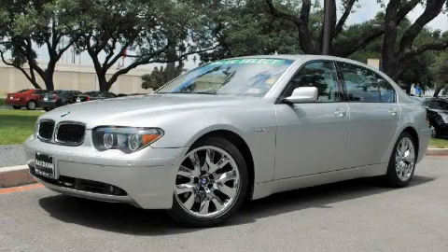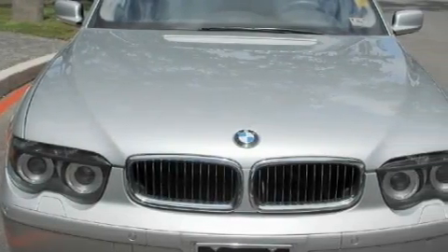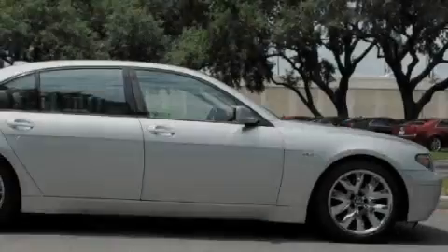This is a 2005 BMW 745, a luxurious package designed with the finest elements in mind. It has a 4.4 liter, 8-cylinder engine, and an automatic transmission.